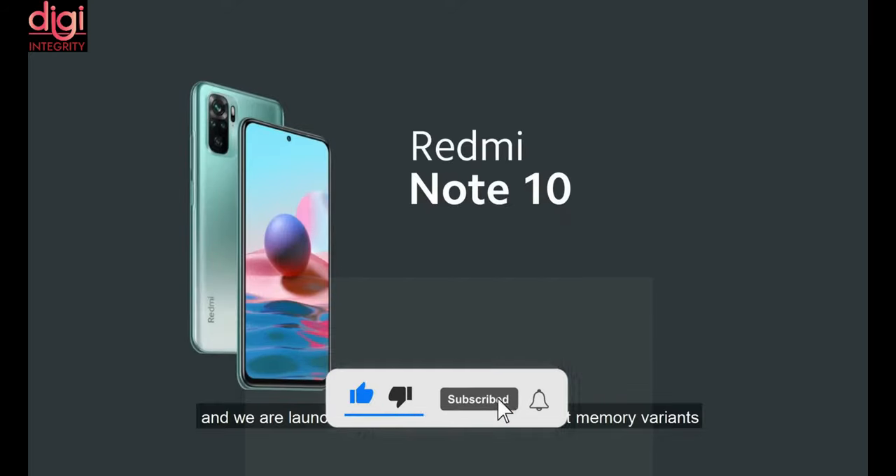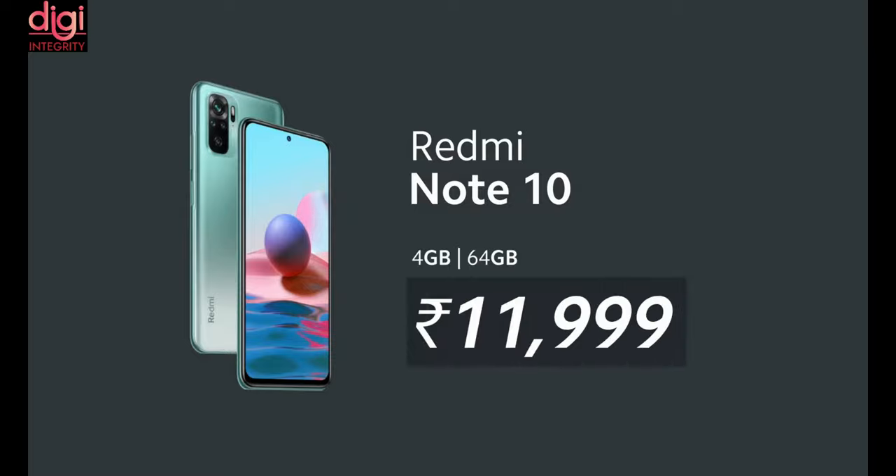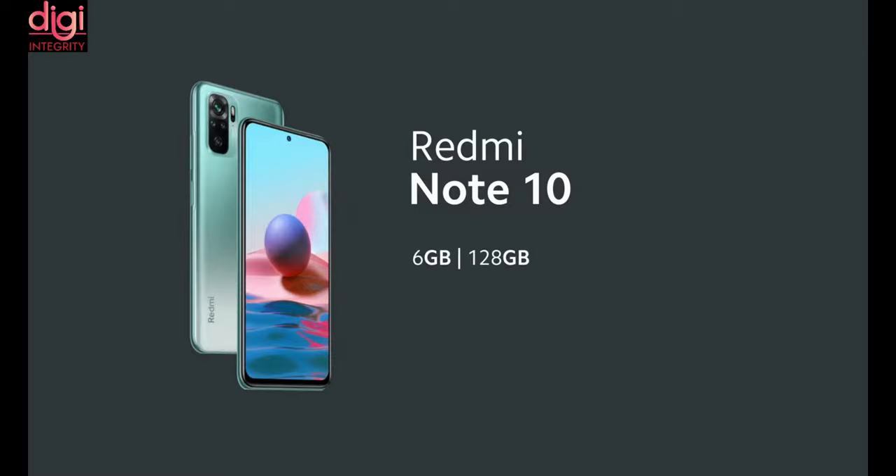The Redmi Note 10 is coming up with 2 different variants. 4GB RAM with 64GB storage is available at Rs. 11,999, and 6GB RAM with 128GB storage is available at Rs. 13,999.